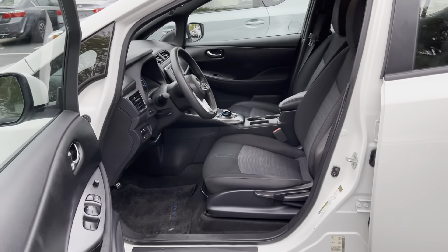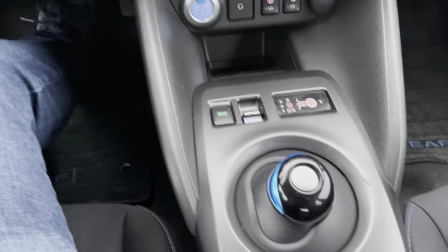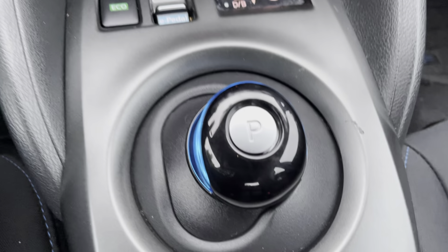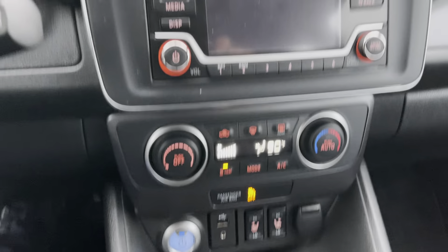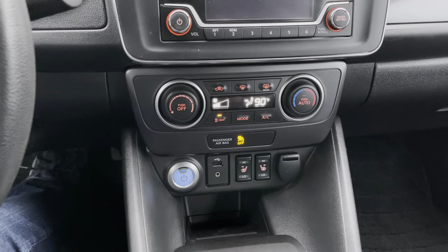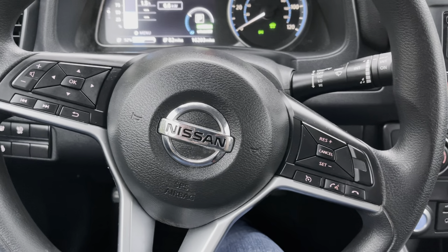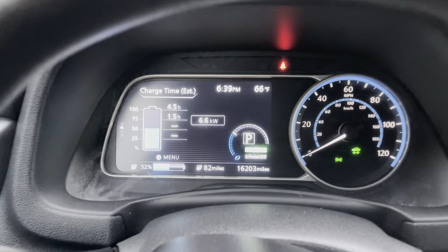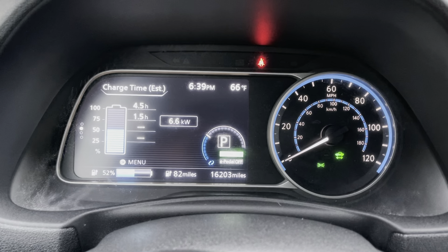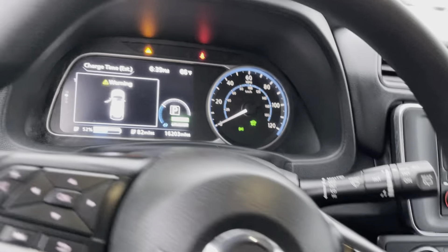Keyless entry, the VIN number is right here. It has cloth interior. I can turn the car on by pressing power. It's got the smart buttons, automatic transmission shifter, eco mode, iPod controls, air conditioning, heated seats, steering wheel controls, Bluetooth, CD. Exact mileage is 16,203 miles. Heated steering wheel — comes well equipped.